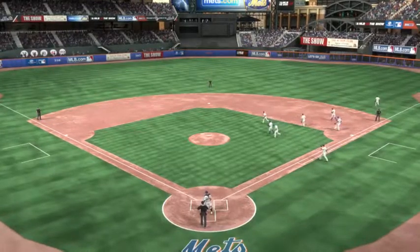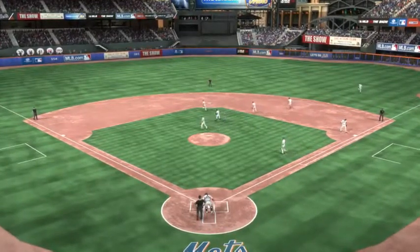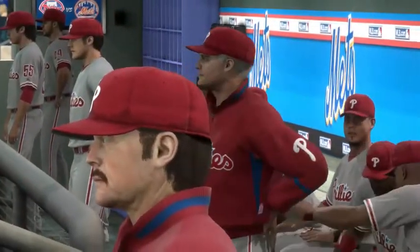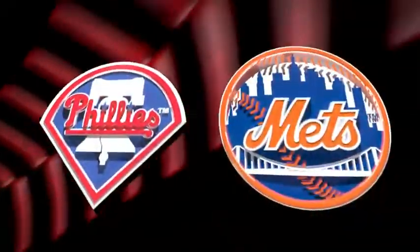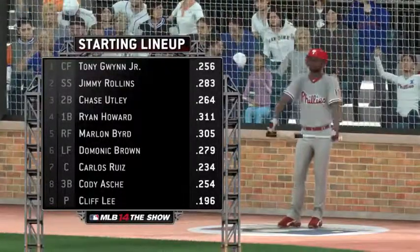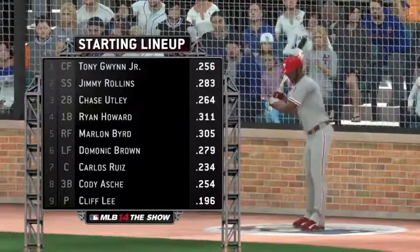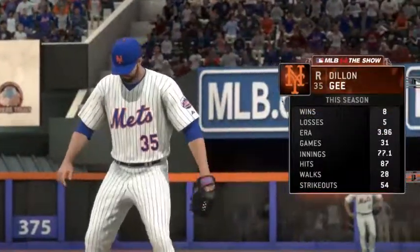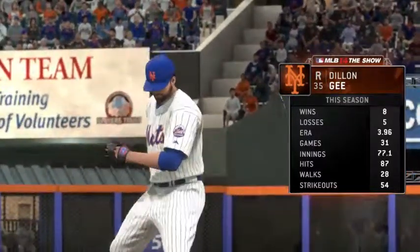A good matchup on the mound here in this opener. These two teams are very familiar with one another — the start of another division series. Those two men have a huge task in front of them, trying to give their ball club a leg up right here in the opener. First, let's take a look at the starting lineup for the visiting Philadelphia Phillies, and the starting pitcher they'll match up against with his numbers on screen.